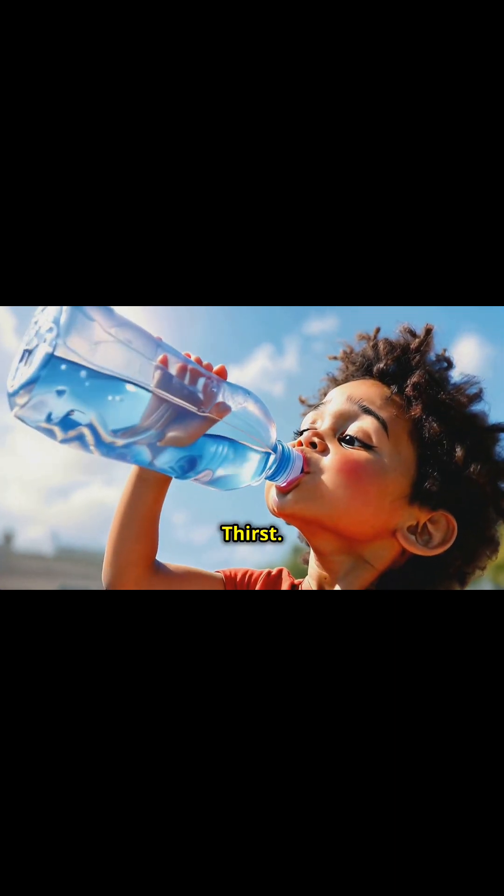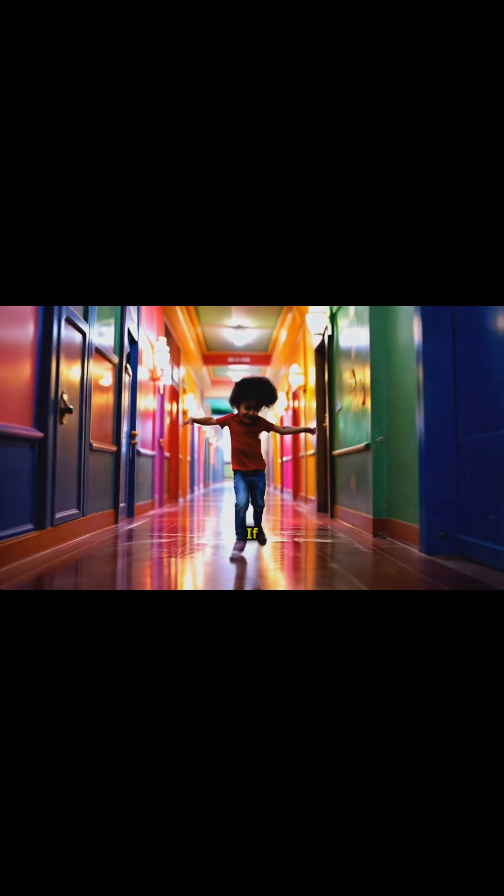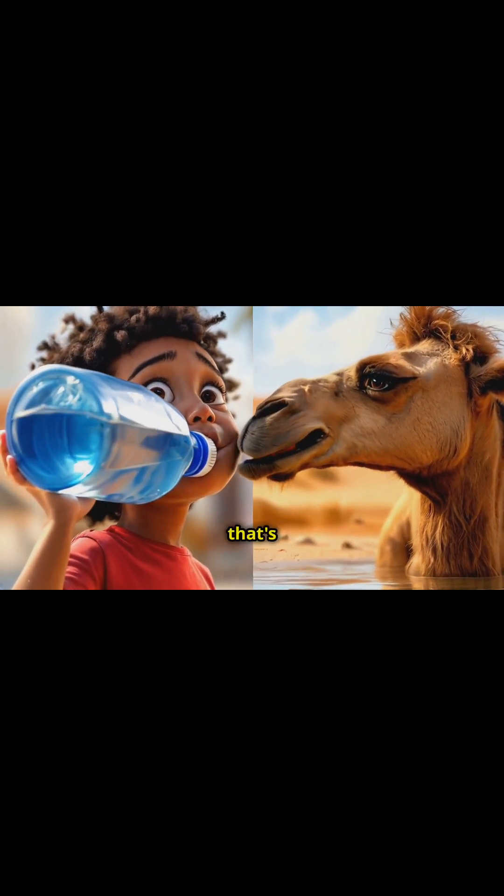First up: thirst. We're talking about a thirst that would make a camel jealous. If your kid is suddenly chugging water like it's going out of style and making more bathroom trips than a long-haul trucker, that's your first clue.